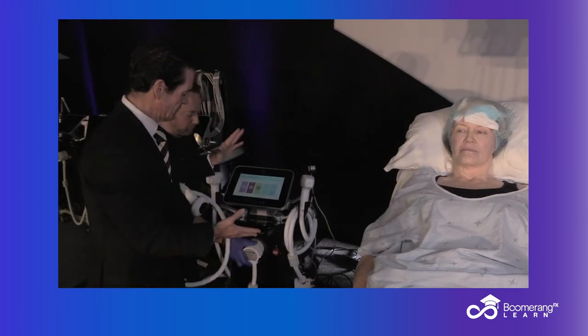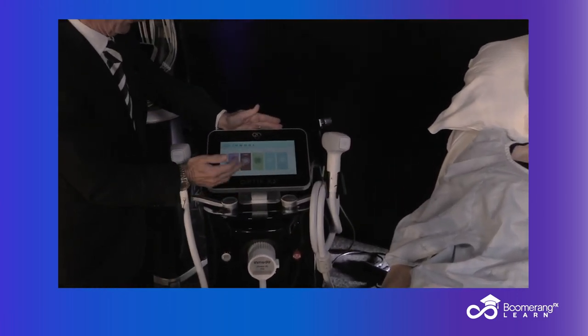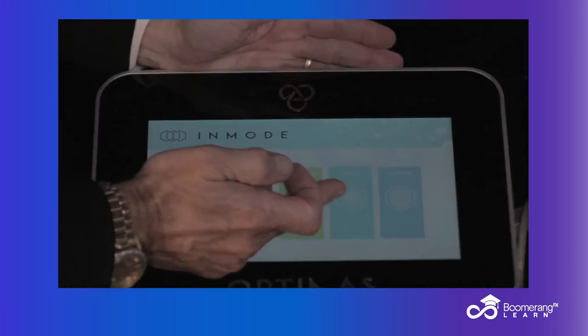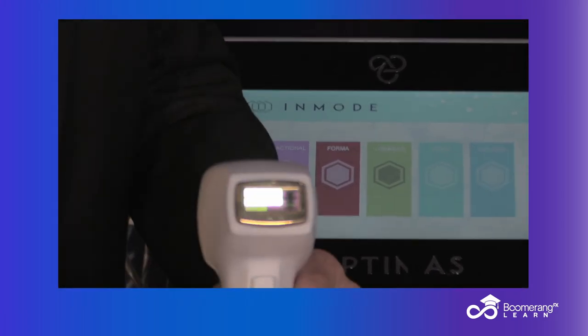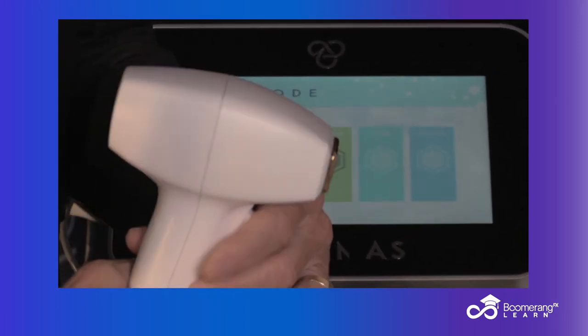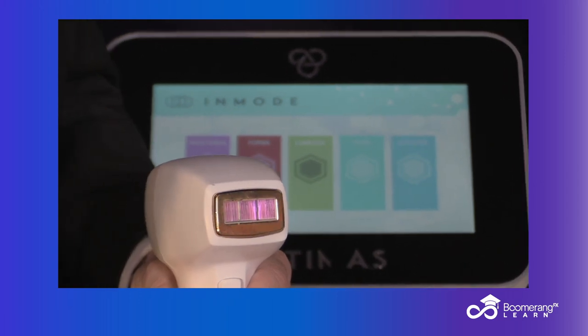This is our Optimist — multiple applicator, med spa in a box. We've got our fractional RF; we've looked at the Morpheus and the Forma. Now we have two opticals: our diode and our Lameca. This is the diode — 810 nanometers. You can treat skin types one through five as long as they have dark or brown hair.